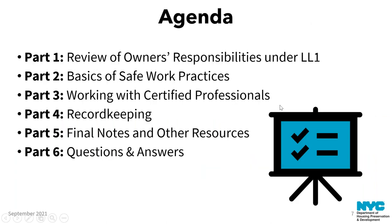Now onto our content. We're going to start with a review of owners' responsibilities under Local Law 1. Some of this may be familiar from other webinars, but it bears repeating the key concepts. Then we'll get into the basics of safe work practices, working with certified professionals, record keeping, and we'll end with a few final notes before getting to our question and answer session.